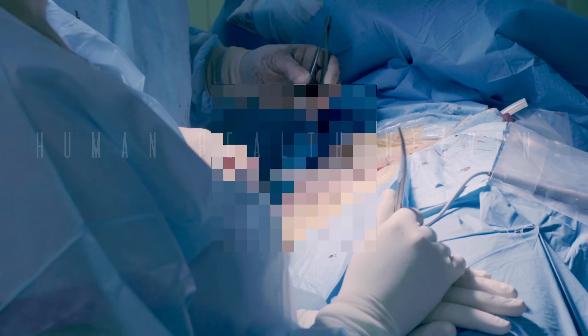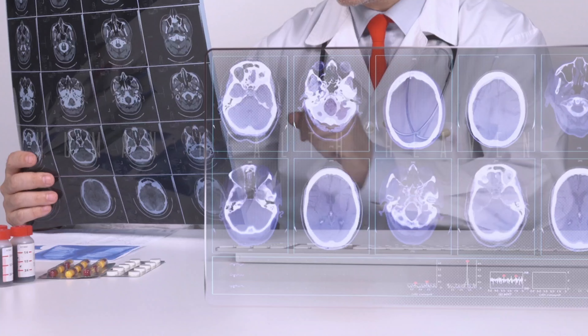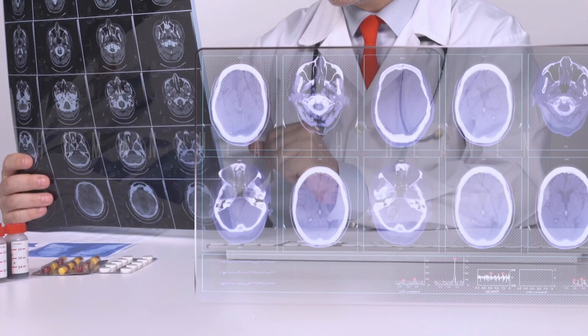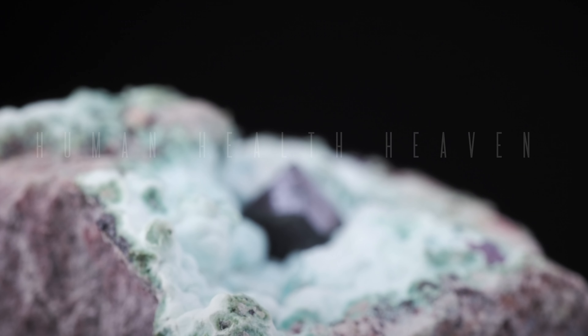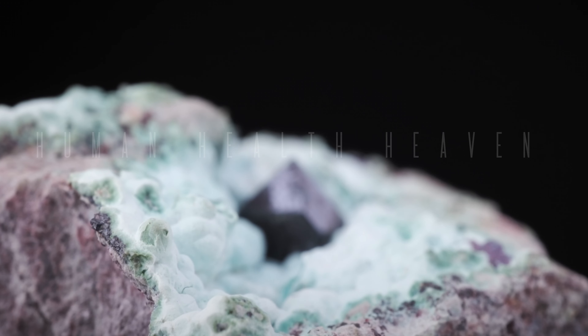These stones form when waste products in your urine crystallize. These crystals clump together, creating stones. Risk factors for kidney stones include dehydration, family history, and certain medical conditions.